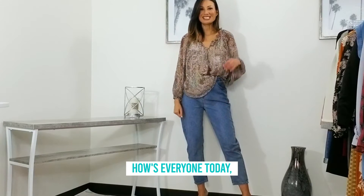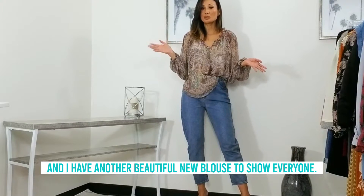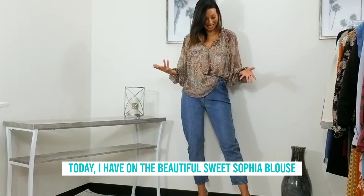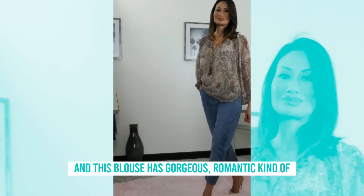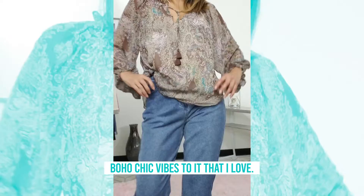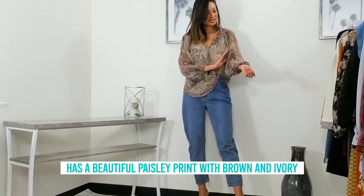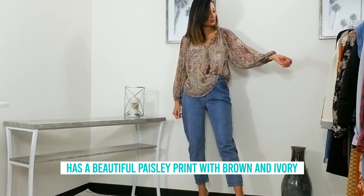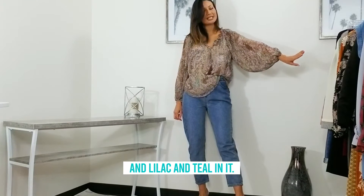Hello! How's everyone today? Teresa with Zanodi, and I have another beautiful new blouse to show everyone. Today I have on the beautiful Sweet Sophia blouse, and this blouse has a gorgeous romantic kind of boho chic vibe to it that I love, and the detailing is so pretty. It has a beautiful paisley print with brown and ivory and lilac and teal in it.